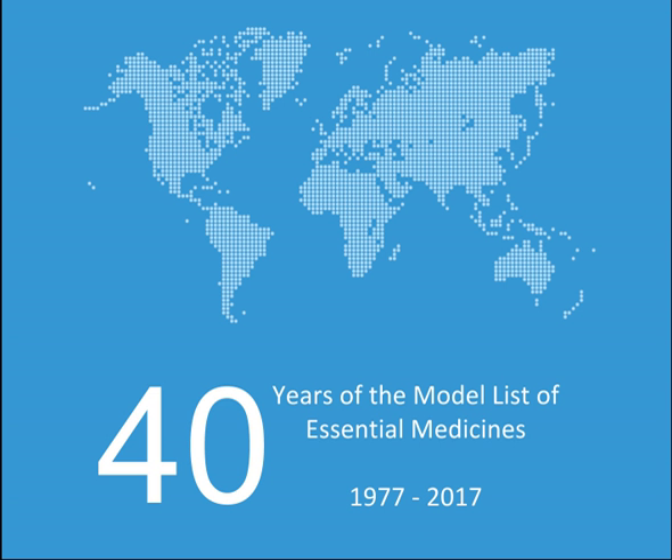Immunosuppressive medicines: Azathioprine (alpha), Ciclosporin (alpha).